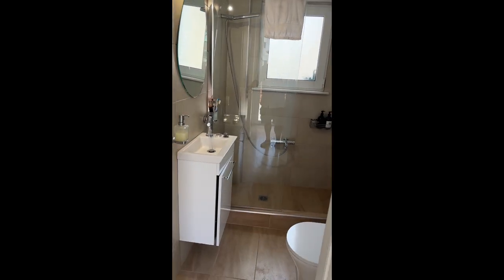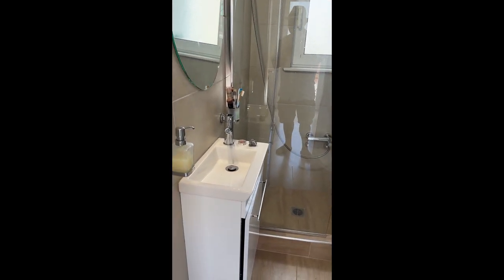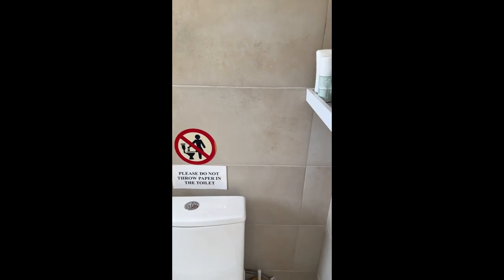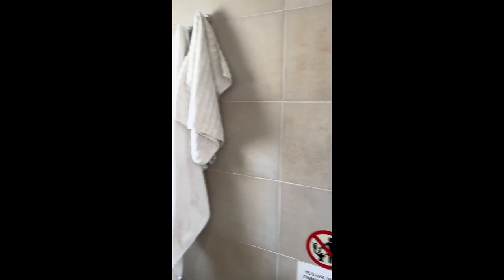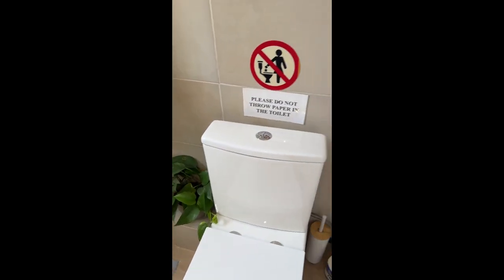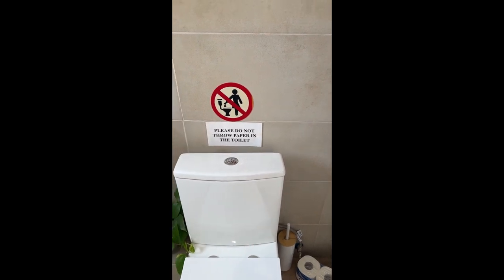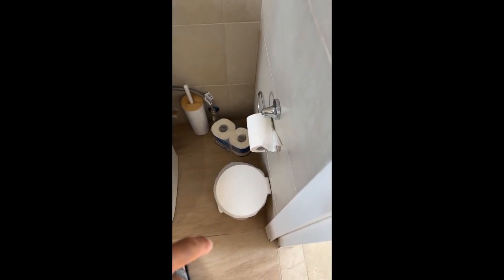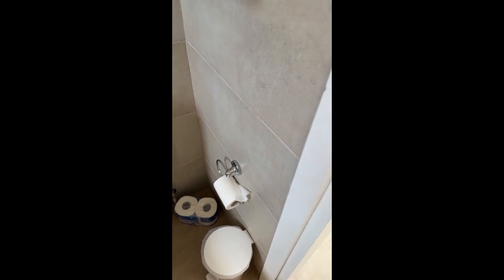There is a bathroom here in the center. The counter space in the bathroom is pretty much non-existent — we've been using the kitchen sink to brush our teeth. But the bathroom is updated with a shower and toilet. One thing to note: you're not supposed to flush toilet paper down the toilet here. You need to put it in the bin instead, which is unusual. It's actually a Greek thing, not specific to this place.